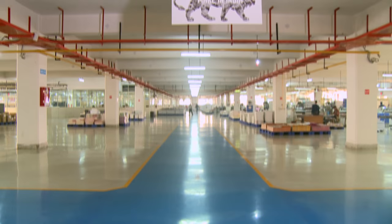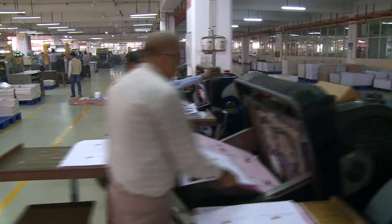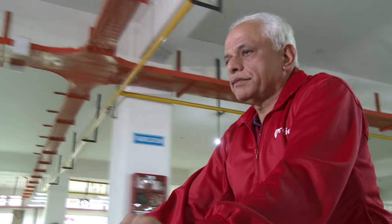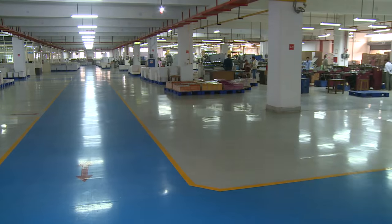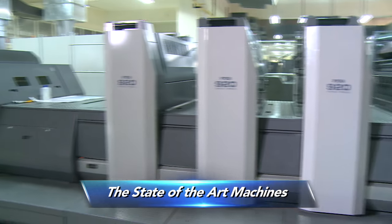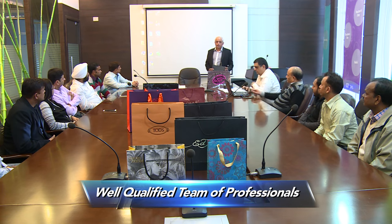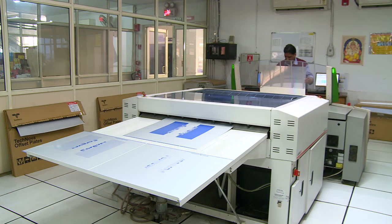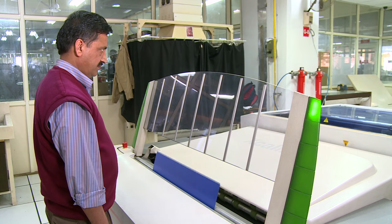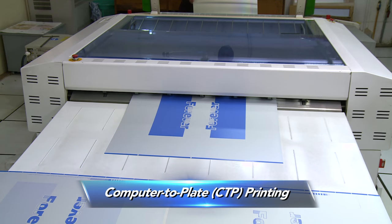The next stage is production and printing, which is done at our huge facility at Manesar. Having state-of-the-art machines and a well-qualified team of professionals who possess the best acumen and experience in the industry, the recorded image is digitally burnt onto a metal plate with computer-to-plate, CTP printing.